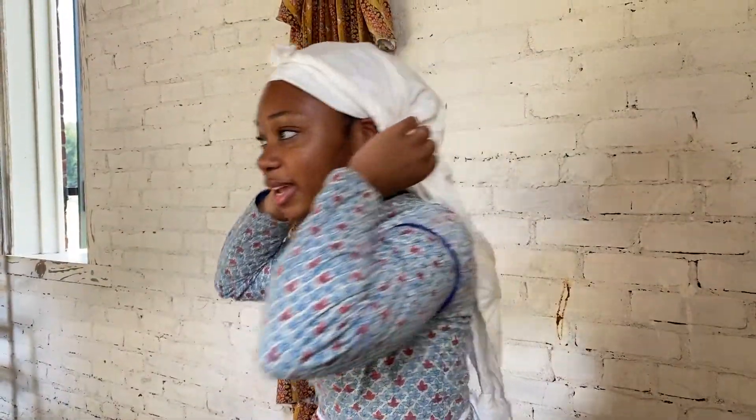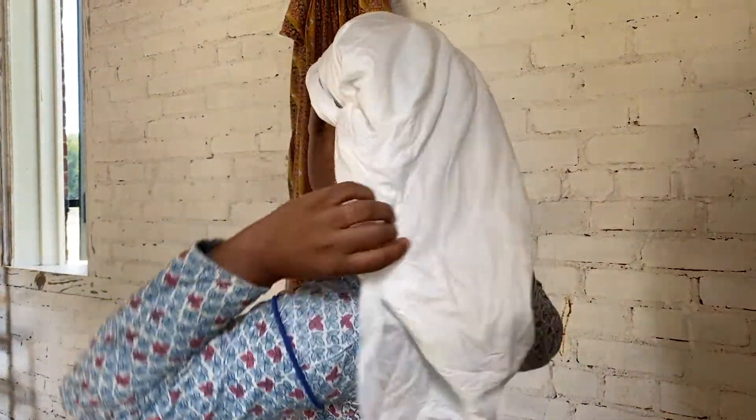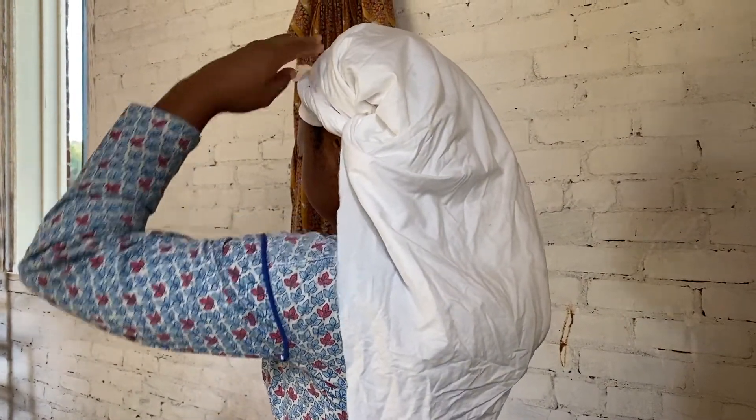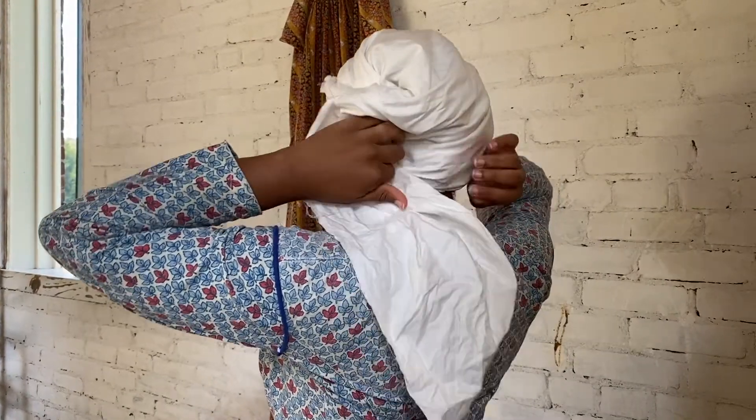Some women would have kept the ends hanging down like this — if you look in some of the photos, especially from the 18th century. But others would have tucked them under.